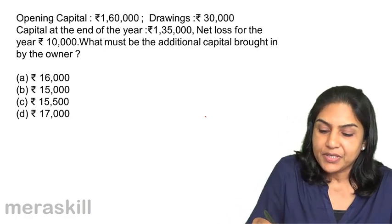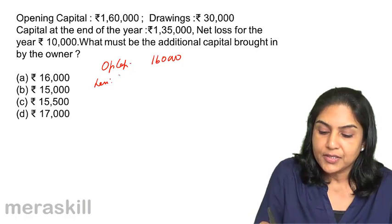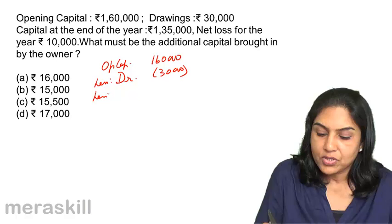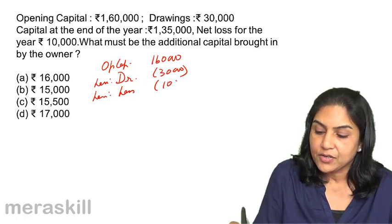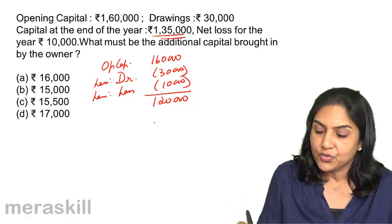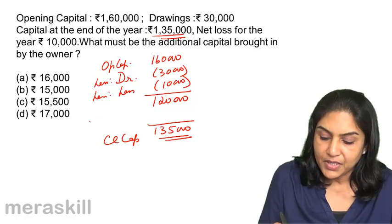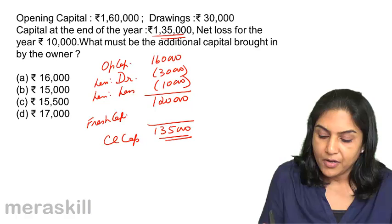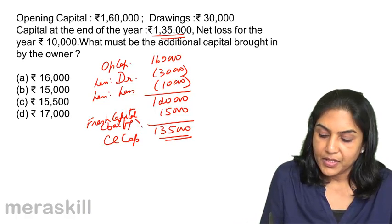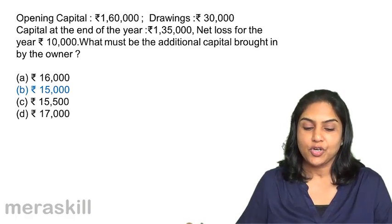How do we present capital in the balance sheet? Opening capital is $1,60,000, less drawings $30,000, less net loss $10,000, giving us $1,20,000. But our capital at the end of the year is $1,35,000. Therefore, the balancing figure — which represents fresh capital introduced — must be $15,000. The correct answer is option B: $15,000.